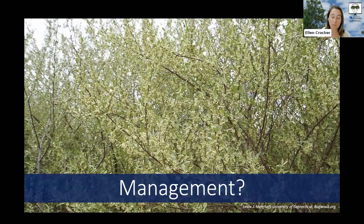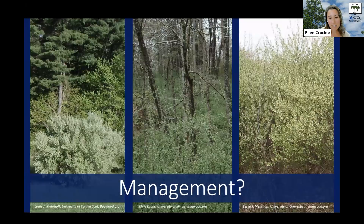As with any invasive plant, management is going to require patience and persistence. Prevention is always the best management option, so don't plant autumn olive. If you've got it, the sooner you can get rid of it the better. You want to be using more valuable native species that will serve you long term. Management approaches really depend on the severity of your infestation and what else is growing with the autumn olive.